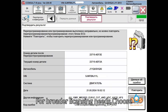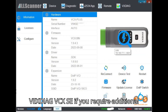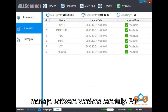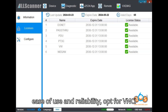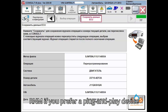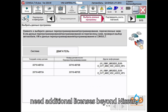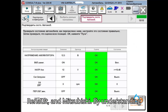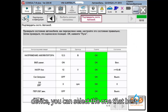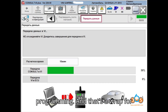Conclusion: For broader licensing needs, choose VXDiag VCX SE if you require additional car brand licenses and are willing to manage software versions carefully. For ease of use and reliability, opt for VNCI RNM if you prefer a plug-and-play device with consistent performance and do not need additional licenses beyond Nissan, Renault, and Mitsubishi. By understanding the capabilities and limitations of each device, you can select the one that best fits your needs for Nissan module programming.